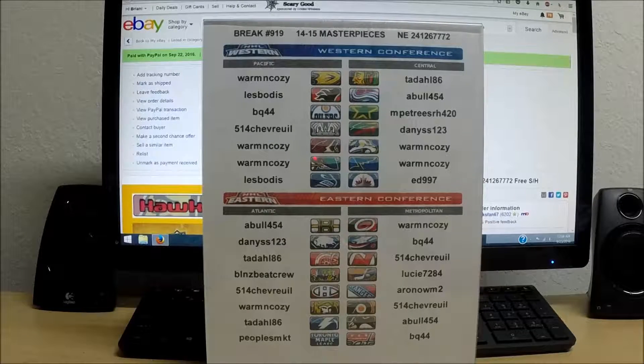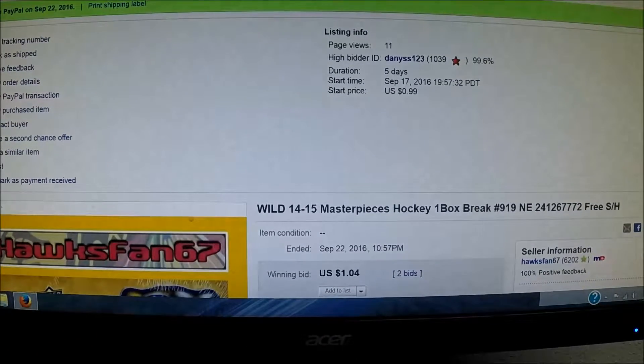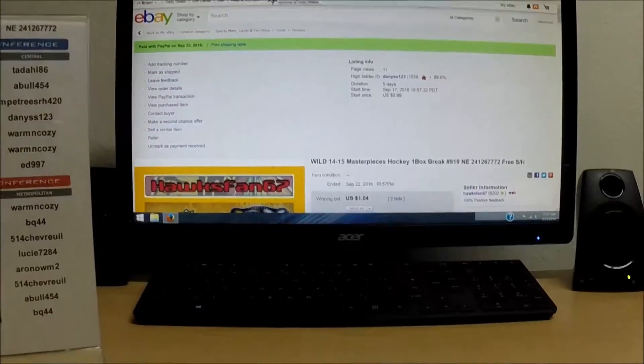Here's a list of all the winning bidders in tonight's single box of Masterpieces Hockey — all teams did sell. We go over to eBay now to show that last auction ended. The Minnesota Wild ended September 22nd, 2016 at 10:57pm, with a high bid of $1.04 and the high bidder tonight is Danny's 123. So we have the winners of the show and the last auction has ended.